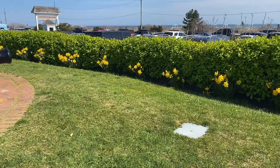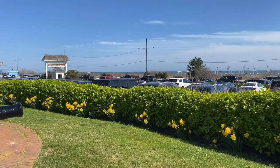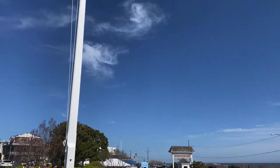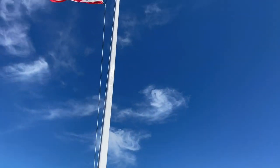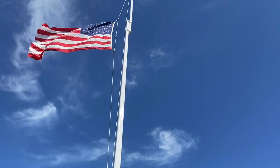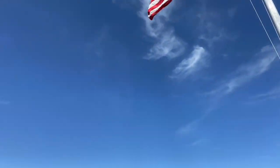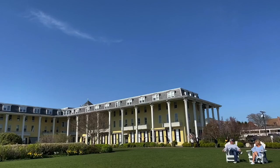We hope you enjoyed the walkthrough of Congress Hall in Cape May, New Jersey. Please subscribe to our page, and if you're already subscribed, please hit that notification bell — it lets you know when we have uploaded a new video. We will continue to record some places that we visit and we hope to see you again soon.